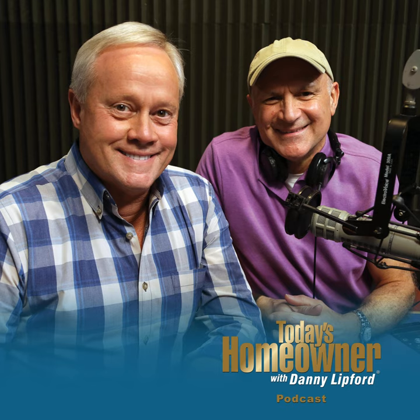We always have a lot of fun being with you each week here on the Today's Homeowner podcast. We appreciate the comments and great reviews we get, and encourage you to send us a question any time at todayshomeowner.com/podcast. I'm Danny Lipford, along with my buddy Joe Truini — thank you so much for listening to the Today's Homeowner podcast.